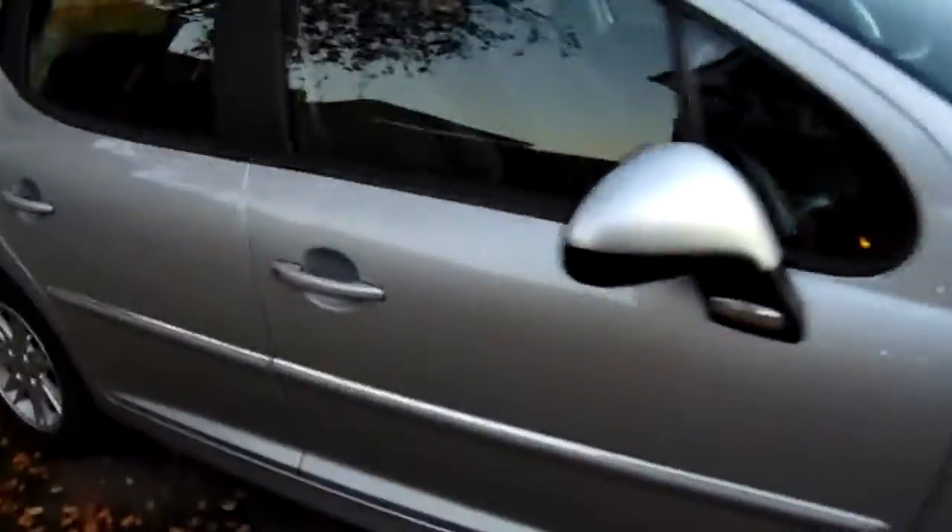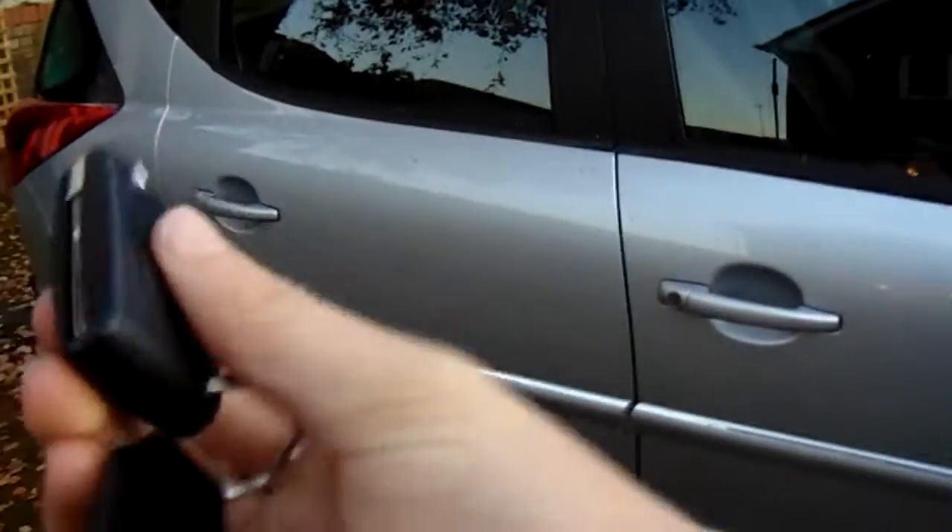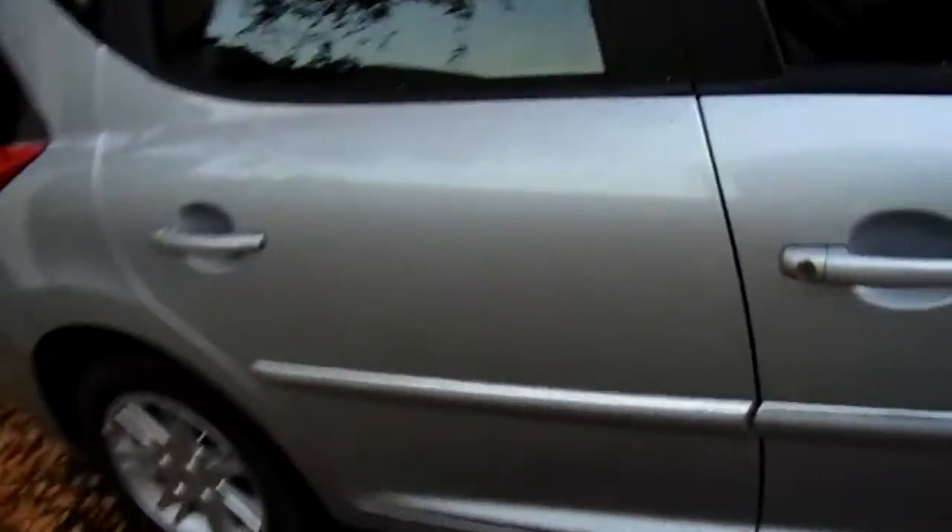I'm going to open it up again — normal key, flip key — and yep, all that jazz. We're hopefully going to go in now. Here's the inside, just slipping the key in my pocket so I don't lose the keys and lock myself out.